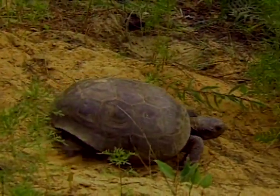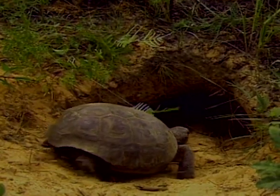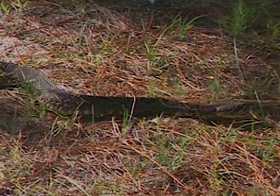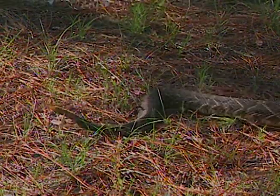Once again, the hospitality of the gopher tortoise comes into play. When fire comes through, tortoises wander right down their burrow, let the fire burn over them, and all those other organisms do the same thing. Quail are known to go down the burrow as fire approaches. You'll also find skunks, bobcats, indigo snakes, and diamondback rattlesnakes in the bottom of the burrow. The mounds themselves alter the way fire moves through the habitat, creating a patchier environment that makes for better habitat for many other organisms and helps maintain the diversity of things native to this area.